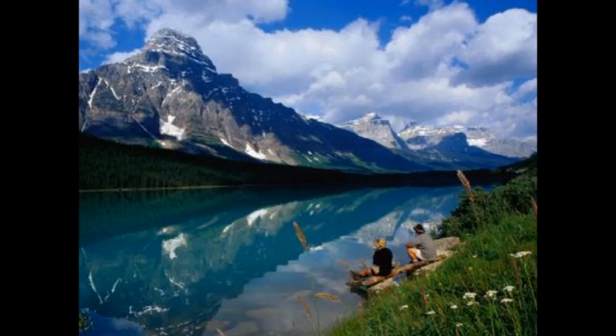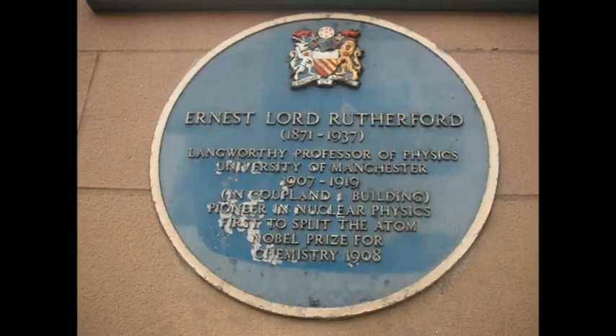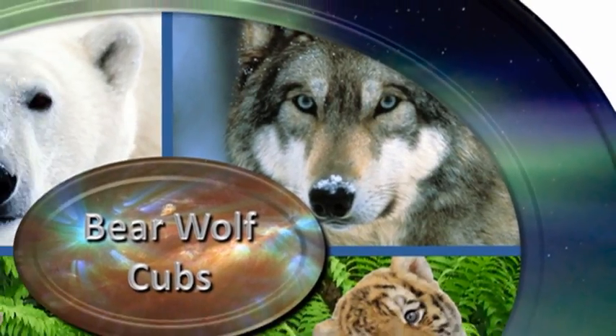As for the answer to our trivia question: Ernest Rutherford was born in New Zealand, he did his Nobel Prize-winning work in Canada, and he's buried in Westminster Abbey in London, so the last answer is Great Britain. So that's it for today — keep safe, bye for now.